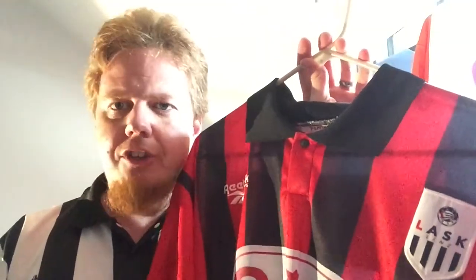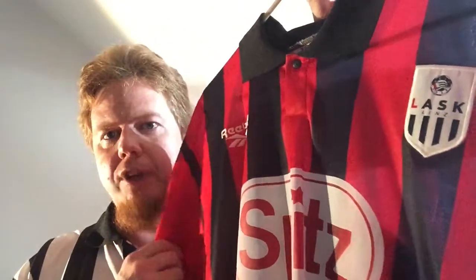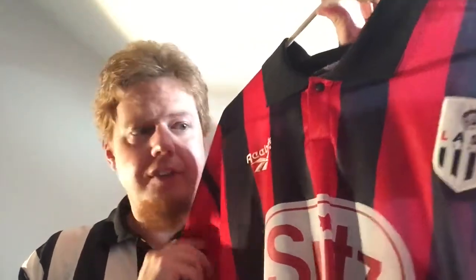As far as away jerseys go for Lask, this is maybe not a traditional away jersey — there have been others in yellow, all black, and so on — but I think red fits very well with our color scheme. Not only is red one of the colors of the city of Linz, but red and white are also the colors of the local region, Upper Austria. Since Lask is always seen as the club of Upper Austria, it makes perfect sense to have red. Yes, it could be red and white, but the red with the black in there makes whole sense.